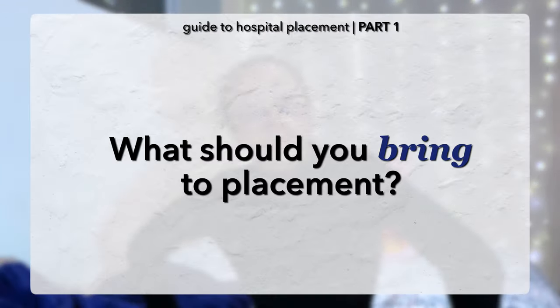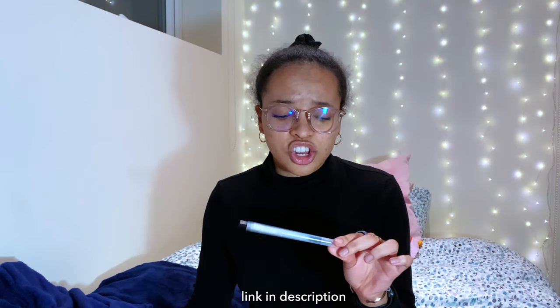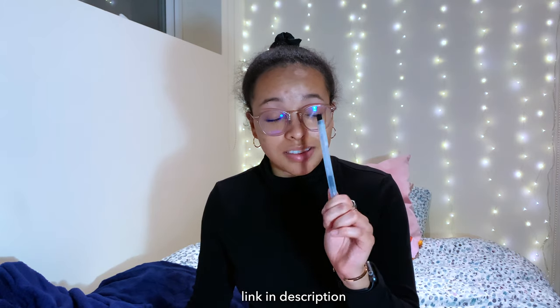Let's start with the first section: what should you bring to placement? I'm going to order these in order of importance. The first thing is a black pen. If you're a UK medical student, all notes that aren't on the computer are written in black ink only. So if you don't have a black pen, you really can't participate or write in patient notes. I really love the Muji black gel pen, the 0.5 — I only write with Muji pens now.